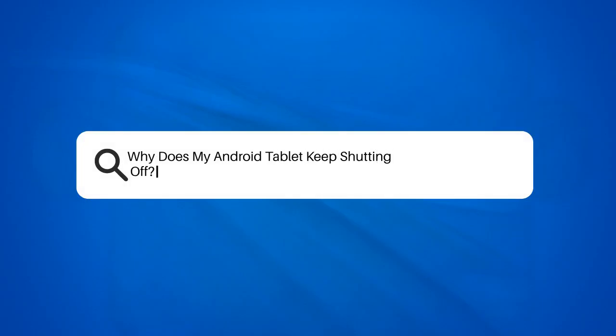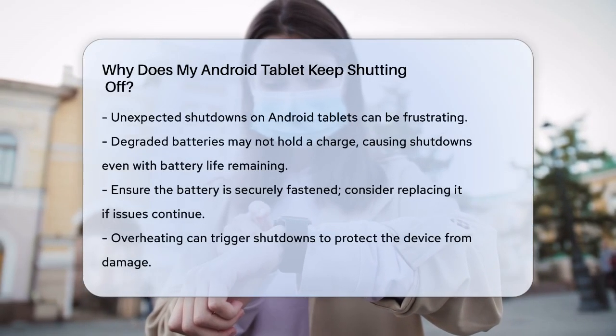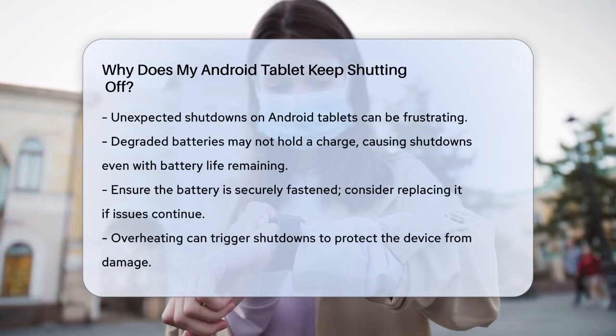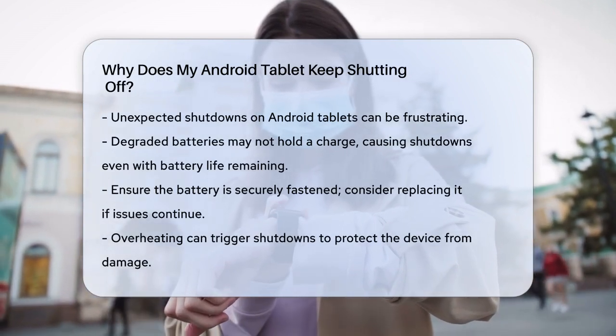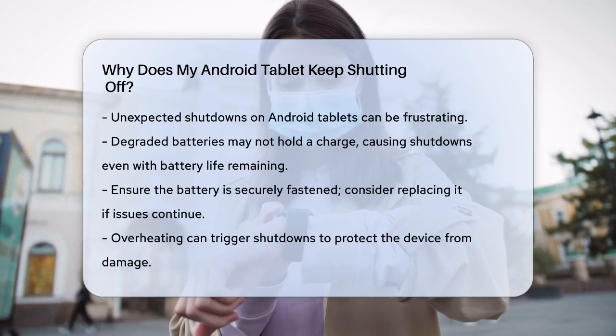Why does my Android tablet keep shutting off? Have you ever been in the middle of something important on your Android tablet only to have it shut off unexpectedly? This can be really frustrating, especially if it keeps happening. Let's figure out why this might be happening and what you can do to fix it.